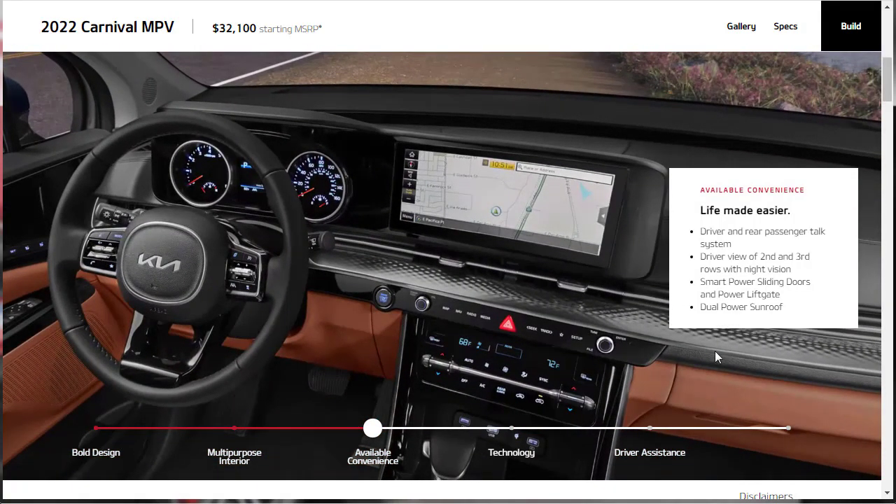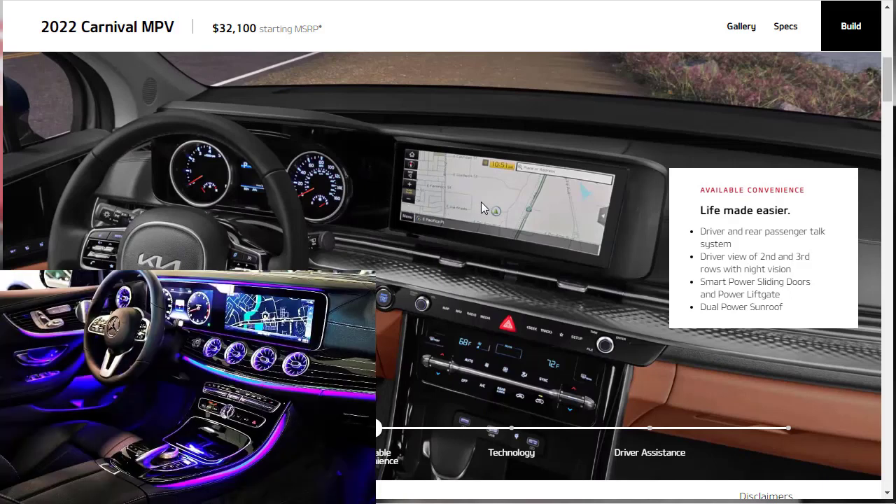Under available convenience, there's a driver and rear passenger talk system, a driver view of the second and third rows with night vision, smart power sliding doors and power liftgate, a dual power sunroof, and big 12.3-inch screens that are very impressive for this price point.